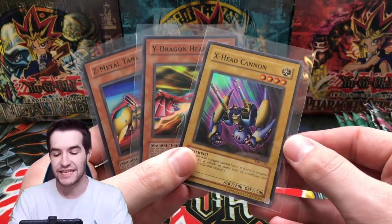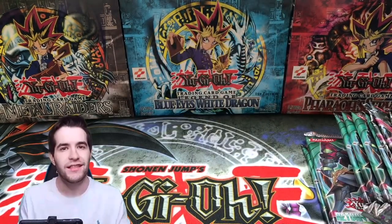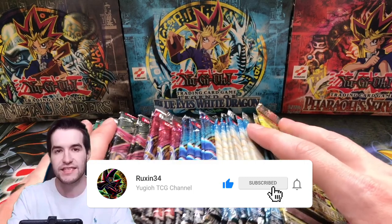The giveaway for this video — I'll be giving away these three cards: X, Y, and Z, all from Magician's Force, super rares. All you have to do is like the video, be subscribed, and let me know which ghost you want to see from these six different sets.